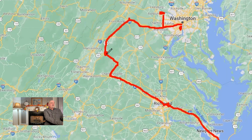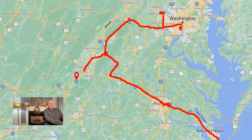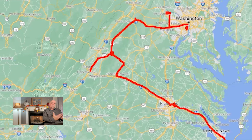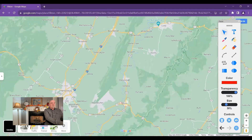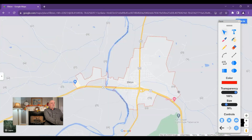A bit more locally, if you cut through the country, you get down to Staunton in about 40 minutes or so. And of course you can head on down I-81 to Roanoke, going north or south either way. That kind of gives you an idea of the actual location of where Elkton sits. Now I'm going to zoom back in on Elkton and give you a little tour of the town itself.